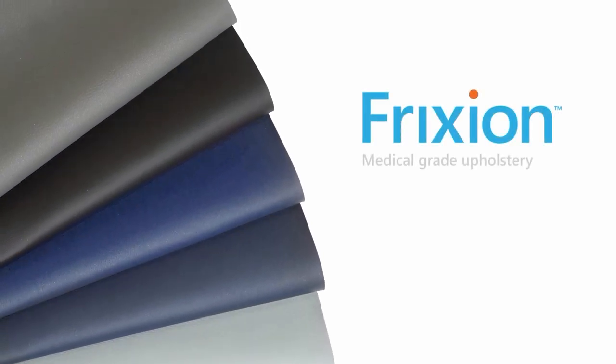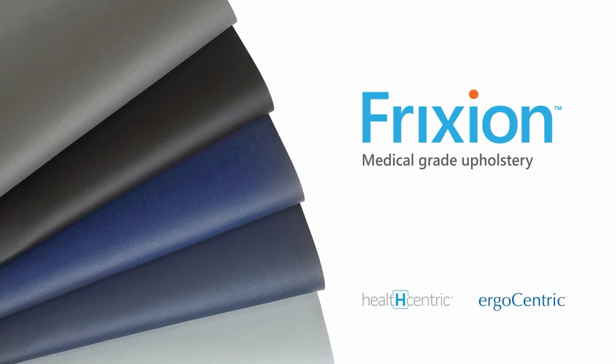Introducing Friction, a proprietary ergonomic healthcare fabric from HealthCentric, a division of Ergocentric.